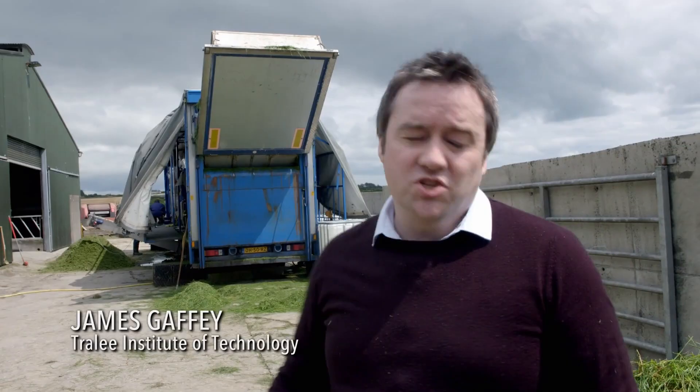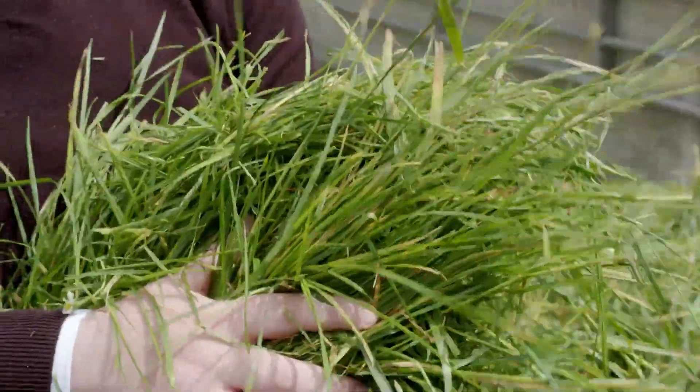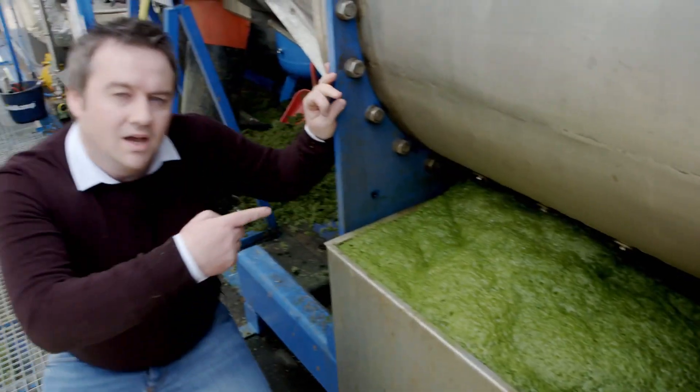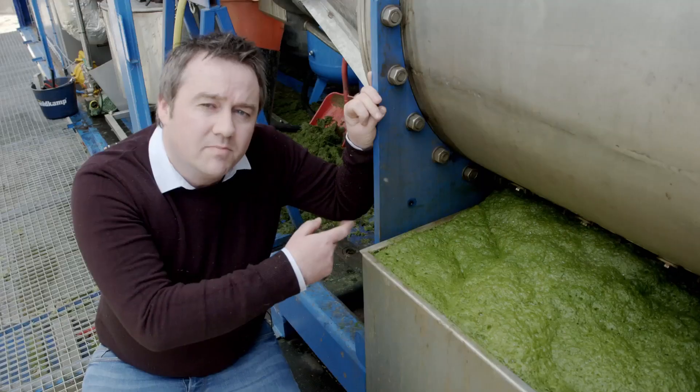Here in Cork, this prototype machine is squeezing every last drop of goodness out of grass. Grass goes into the machine, this pressed cake silage comes out, and this protein-rich juice from which we can produce pig feed, prebiotics, and bioenergy.